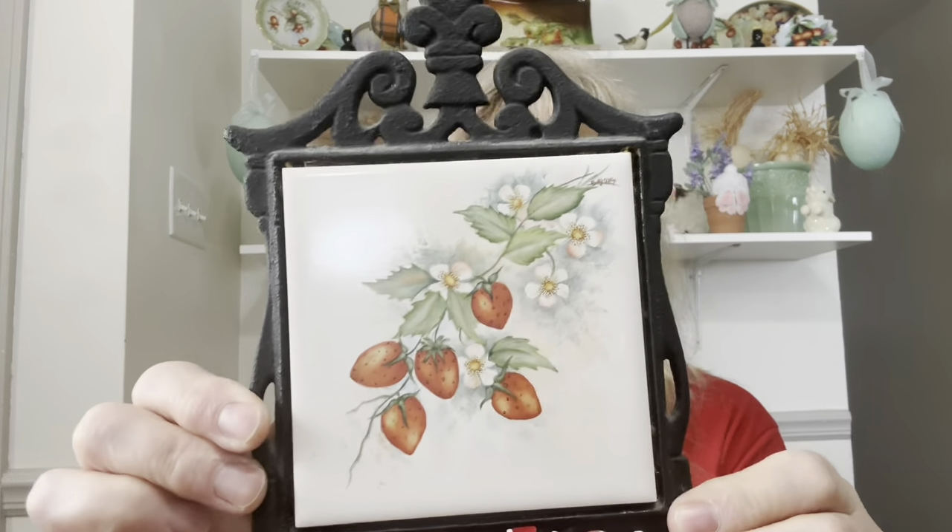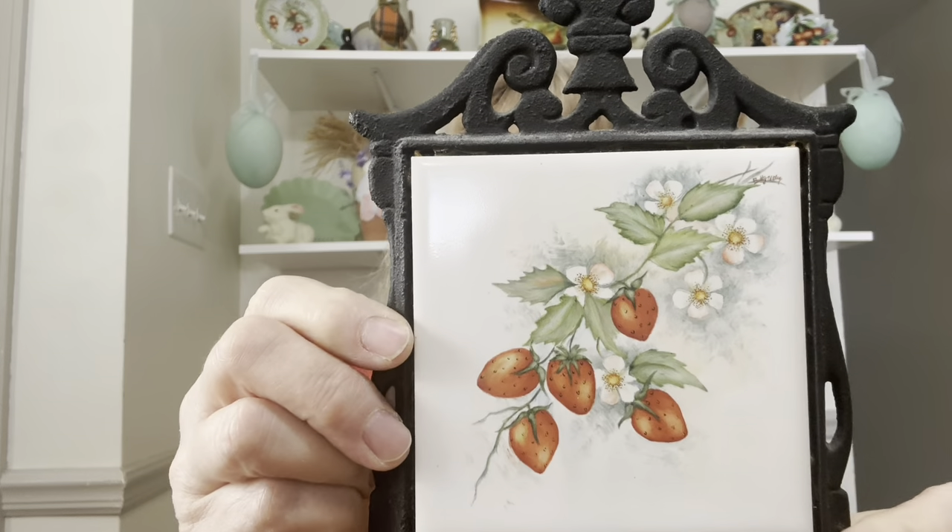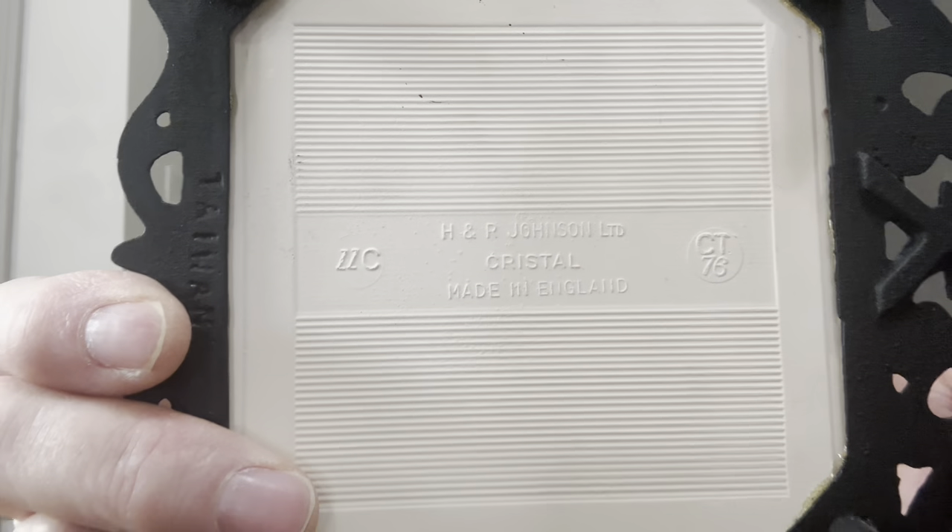I got this adorable trivet with the strawberry design on it, made in England by H&R Johnson Limited. You are hearing my cuckoo bird Fritz — that's his name. I asked everybody for ideas for his name, but then I ended up settling on Fritz, which is what I picked.